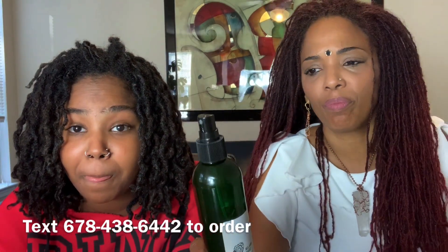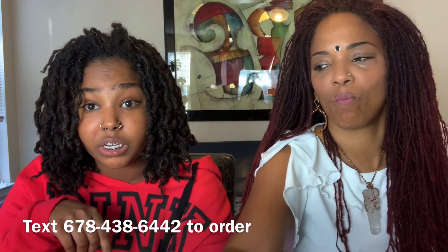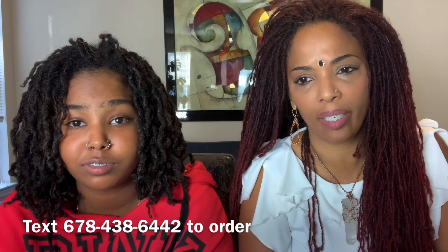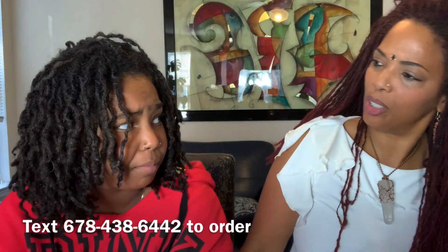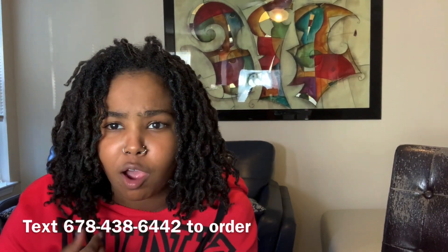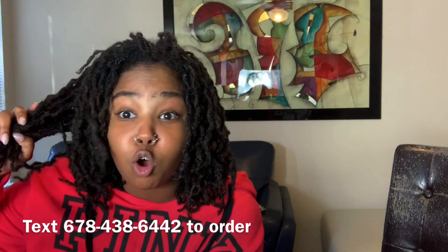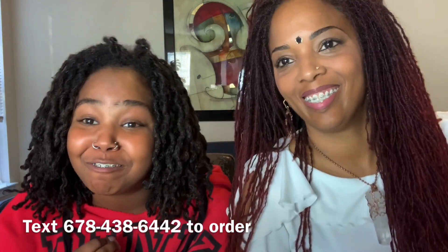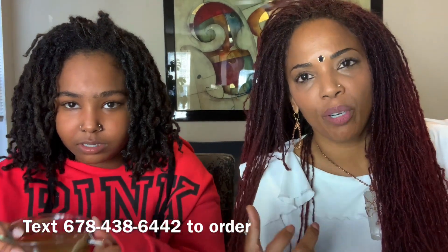If you're interested in the oil, send a text to my business phone — it'll be on the screen and in the description: 678-438-6442. My channel is the Tunisia Ali channel — T-U-N-I-S-I-A A-L-I — and that'll be in the description too. Y'all asked for this video, I got a lot of comments asking about the oil, so here it is. While you're here, go comment down below what videos you want to see next so I can keep pushing content out for y'all.